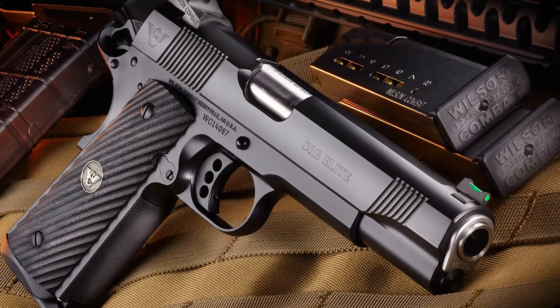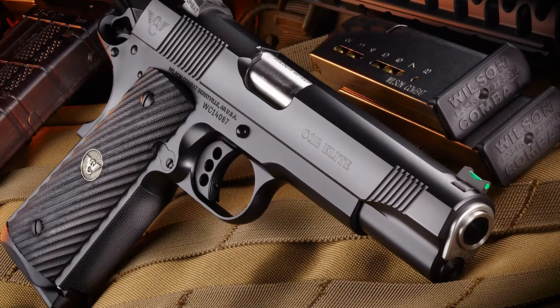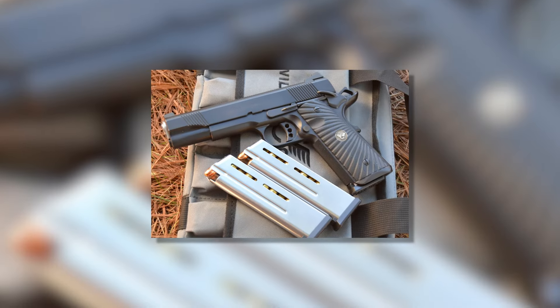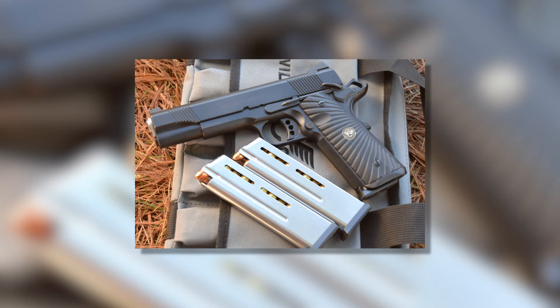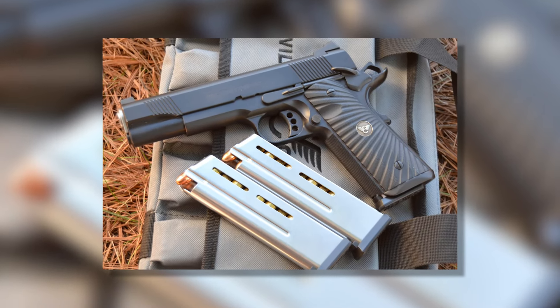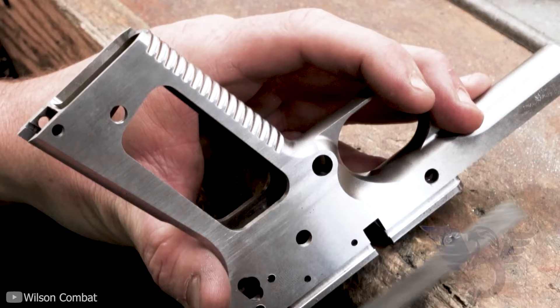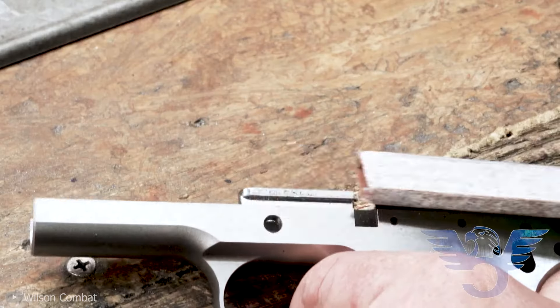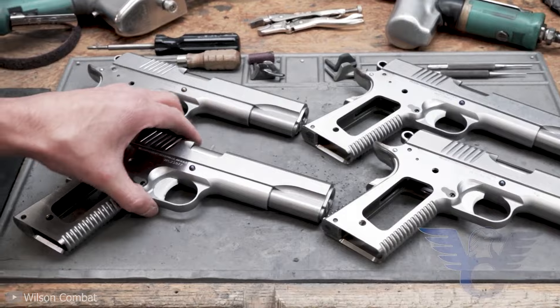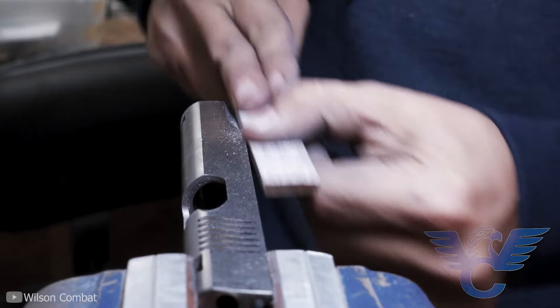The CQB is your standard government pistol with a 5-inch barrel. Its overall length is about 8.7 inches and the entire thing weighs 40 ounces when unloaded. Its steel mags hold eight rounds of 45 ACP. Wilson Combat didn't over-tinker with the CQB to make it exceptional — what its engineers did was simply improve the design of the original 1911, focusing on enhancing the metalwork to ensure it's not just tough but ultra reliable.